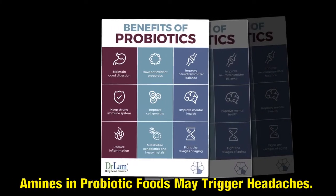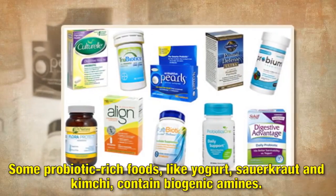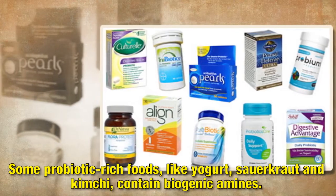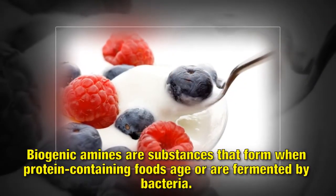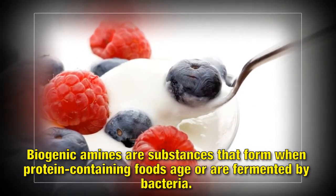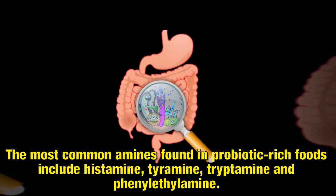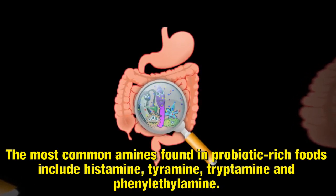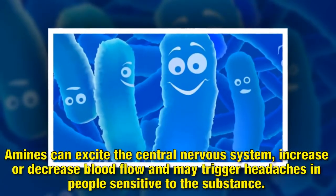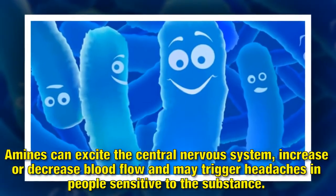Amines in probiotic foods may trigger headaches. Some probiotic-rich foods, like yogurt, sauerkraut and kimchi, contain biogenic amines. Biogenic amines are substances that form when protein-containing foods are fermented by bacteria. The most common amines found in probiotic-rich foods include histamine, tyramine, tryptamine and phenylethylamine. Amines can excite the central nervous system, increase or decrease blood flow and may trigger headaches in people sensitive to the substance.